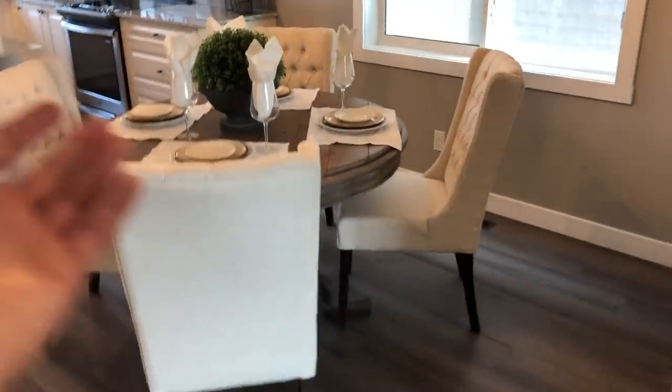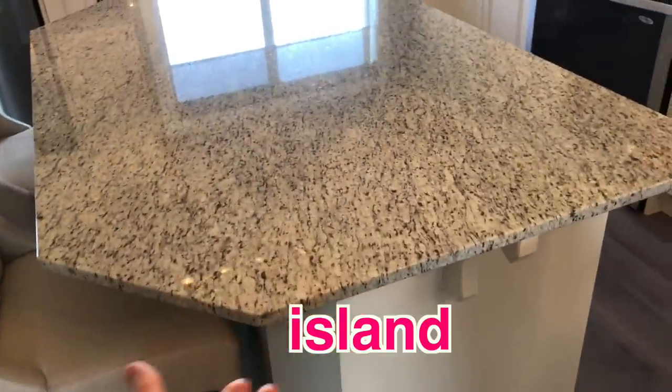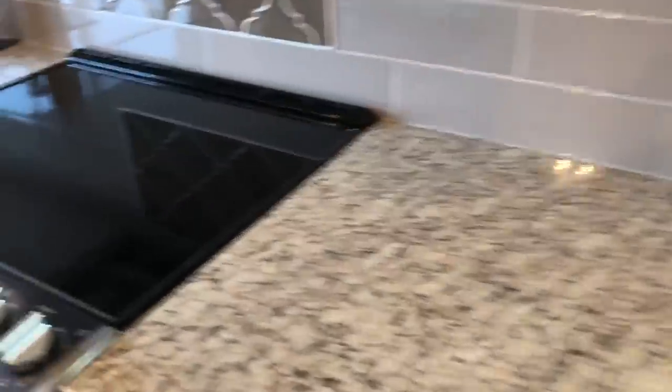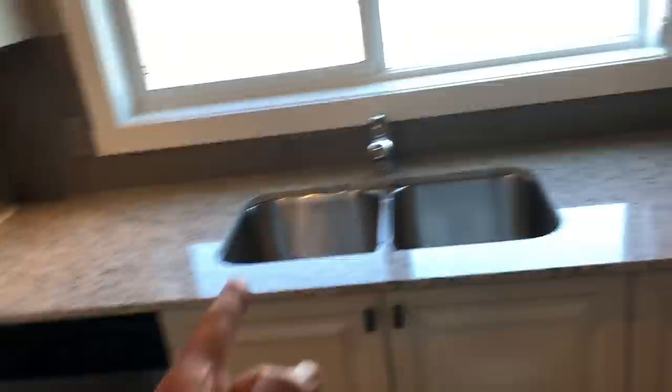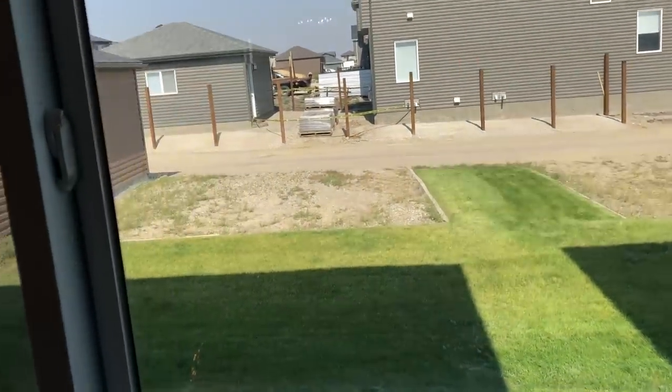And there is the kitchen. Nice kitchen, and a little dining room here. A very nice chandelier. Look at this — this is a very nice island. This is called an island. And nice counters, stove, oven, microwave, fridge, dishwasher, sink — everything you need. And there's the backyard.